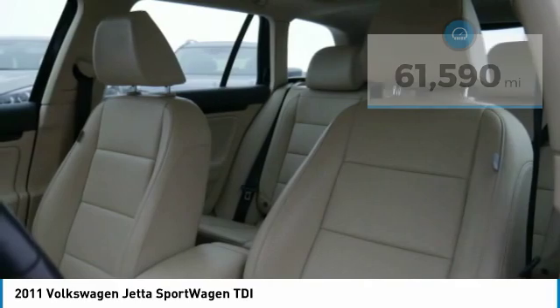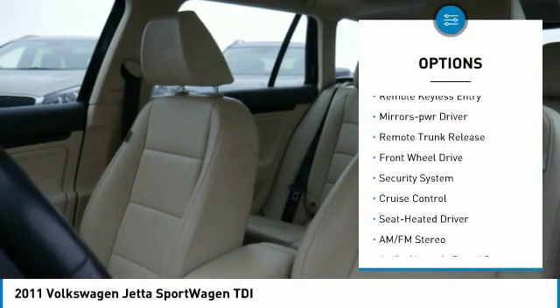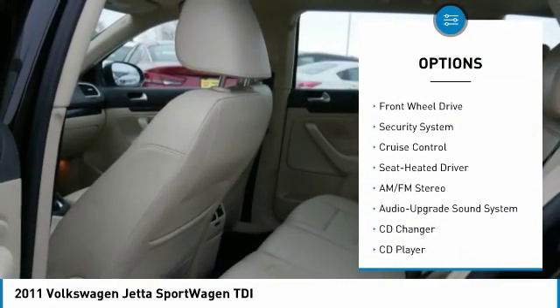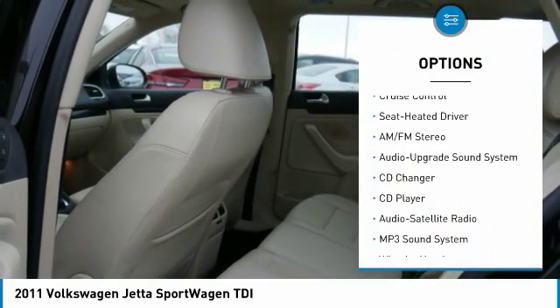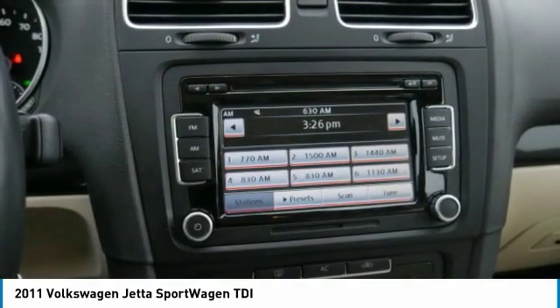Here are some of this vehicle's great options: aluminum wheels, heated side mirrors, traction control, daytime running lights, remote keyless entry, mirror memory, remote trunk release, FWD, security system, and cruise control.